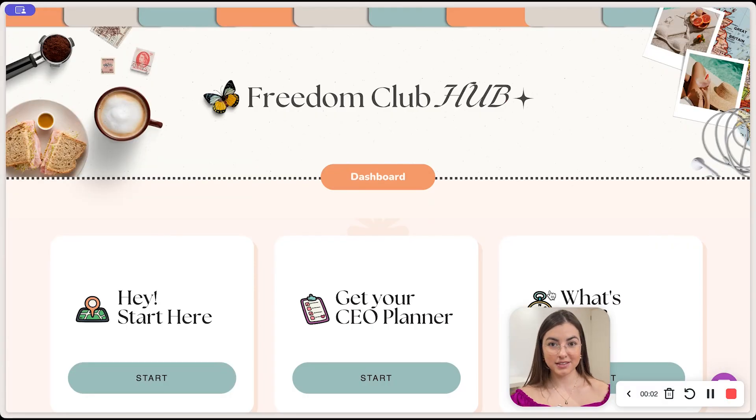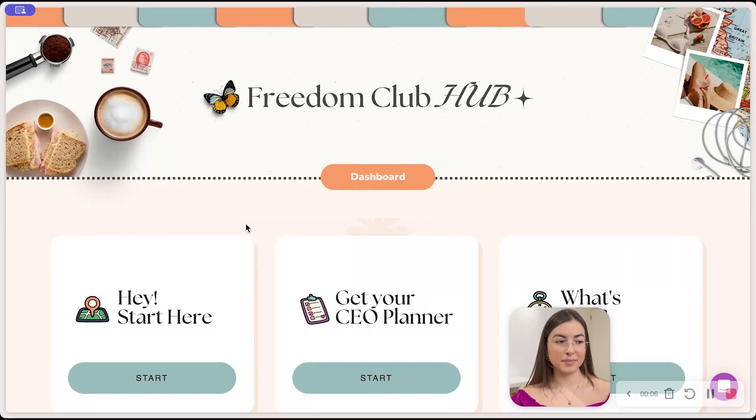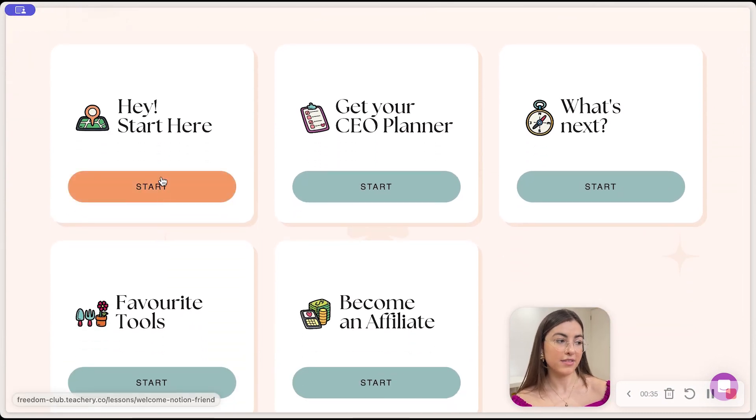As you can see here, this is my customer hub. I add my branding and make it look pretty — this is honestly so much fun, I could spend my entire day doing hubs like this. I create all the designs in Canva and use Teachery to host everything. For example, I have a 'Start Here' section where I tell customers about myself — basic things like where I come from, what I do.